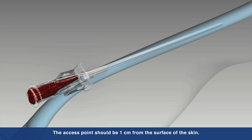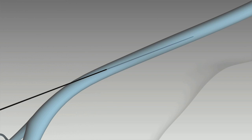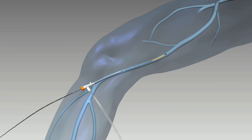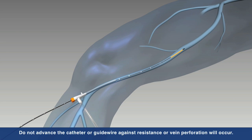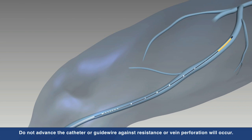Under ultrasound guidance, the vein is accessed using standard endovascular technique by inserting a 7 French sheath into the vessel. The ClosureFast catheter is then inserted into the vein and advanced up to the saphenofemoral junction, or SFJ, and positioned 2 cm from the SFJ.